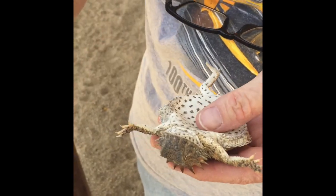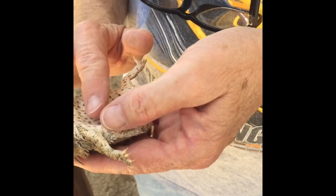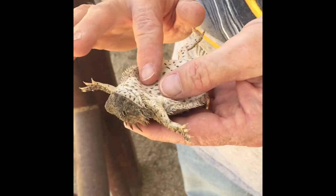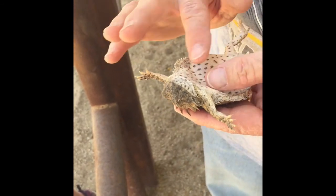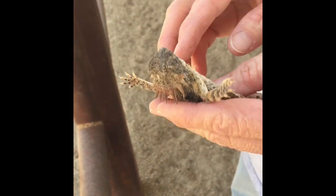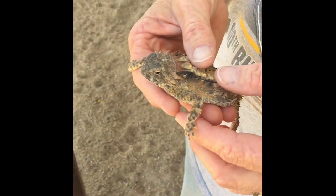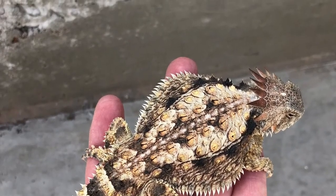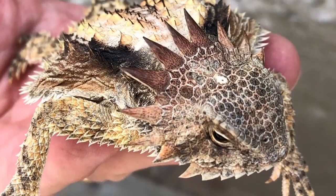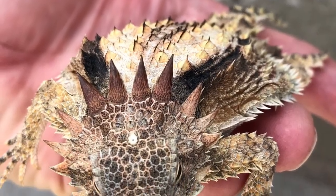The markings on the underside are really, really unique also. Such striking markings on this one — I don't think I've ever seen such bright colors and markings on any horned lizard I've ever caught.